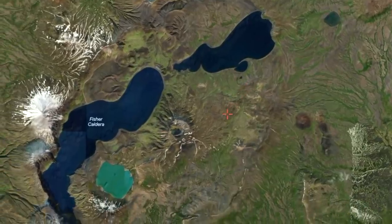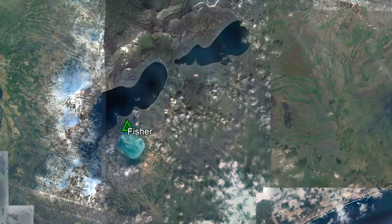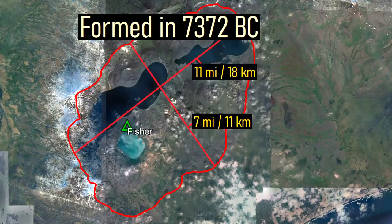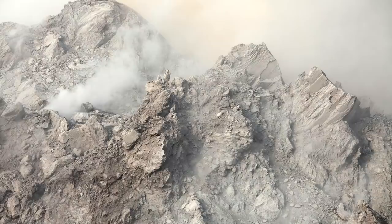From satellite, the truly impressive size of the Fisher Caldera complex can be observed. Its most prominent feature is an 11 mile long and 7 mile wide caldera which formed in a supermassive eruption in 7372 BC. During that eruption, a group of 8 stratovolcanoes simultaneously collapsed, creating a more than 1,000 foot deep crater in the ground.